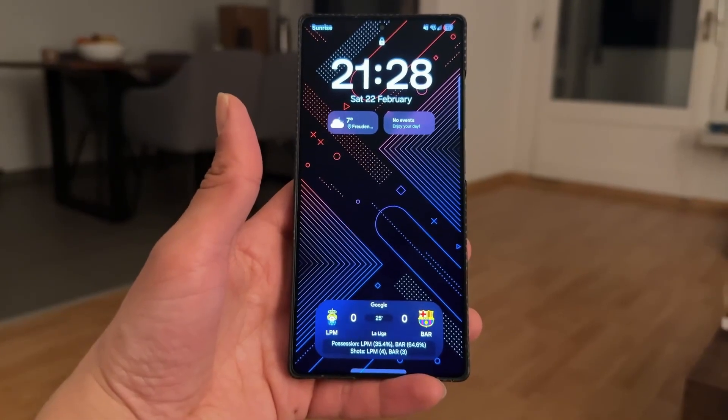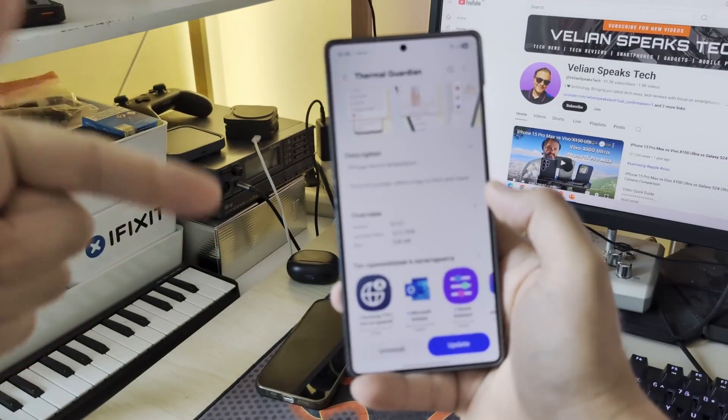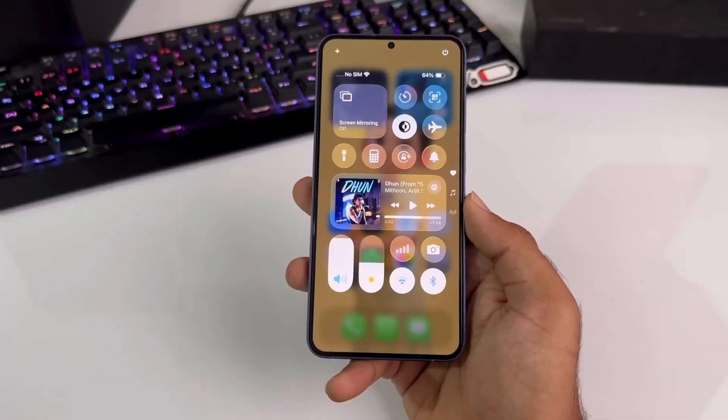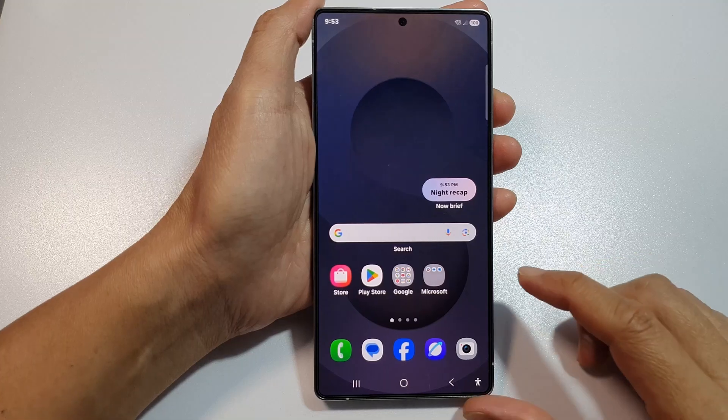Based on the latest leaks and insider firmware builds, One UI 8.5 is built on Android 16 and signals a major shift — not just more features, but smarter ones that make your phone feel personal, almost intuitive. This update is expected to redefine how your Galaxy looks, feels, and behaves.